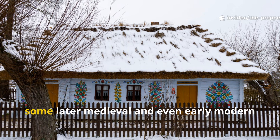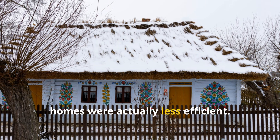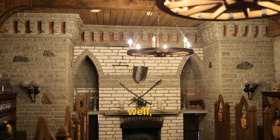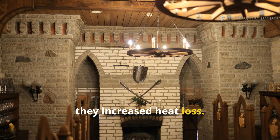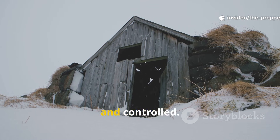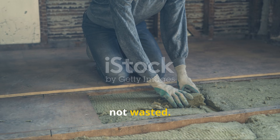Ironically, some later medieval and even early modern homes were actually less efficient. Larger hearths and higher ceilings increased heat loss. The Viking longhouse, on the other hand, stayed low, insulated and controlled. Warmth was conserved, not wasted.